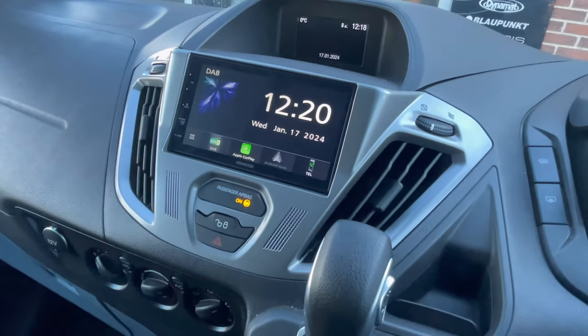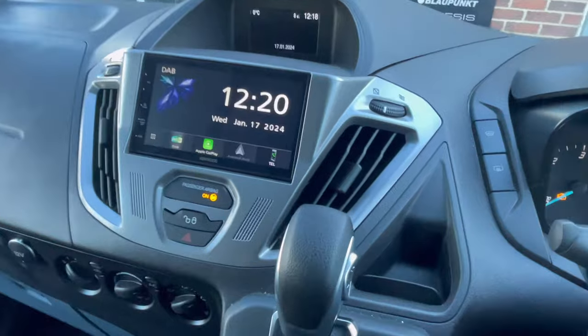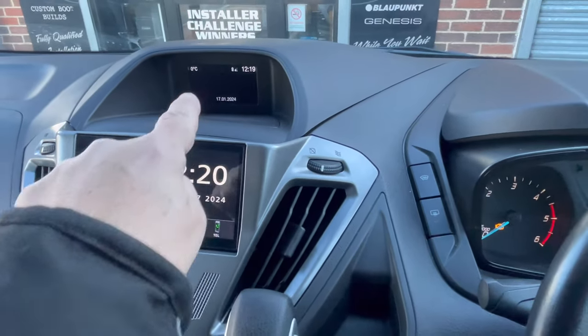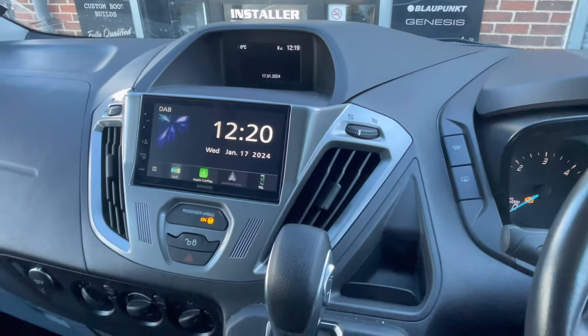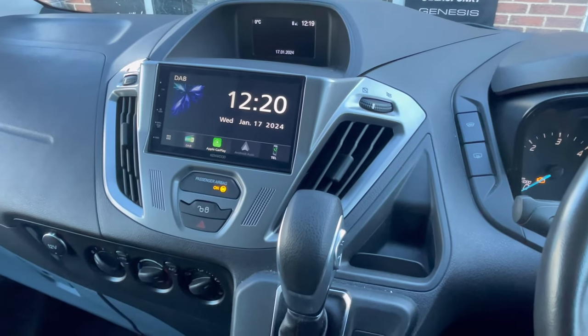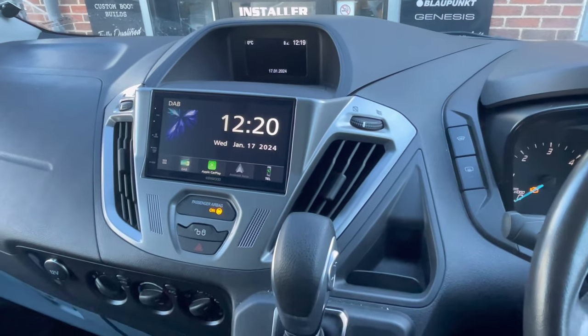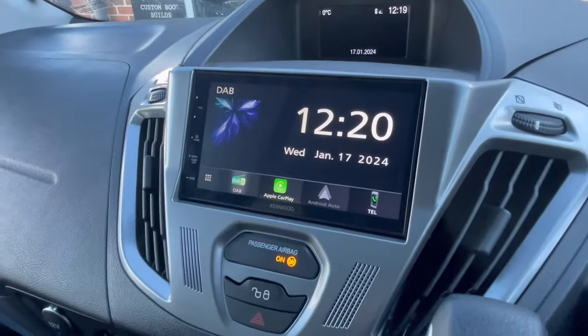I'm going to show you the dash conversion that we've done. As you can see, this panel is different here. The top screen has stayed the same, so we've retained the parking information on the reverse cam, which I'll show you when I start the vehicle. Let me talk you through some of the cool stuff with this stereo.